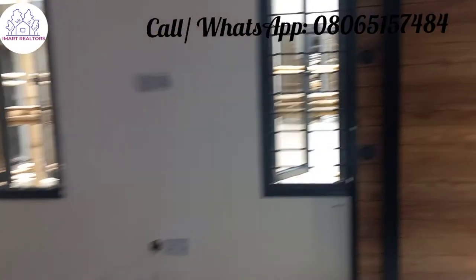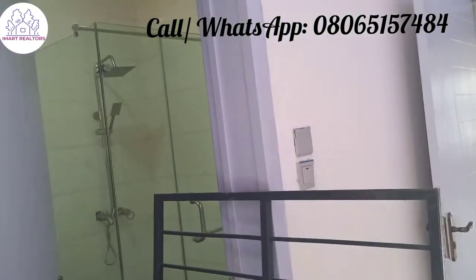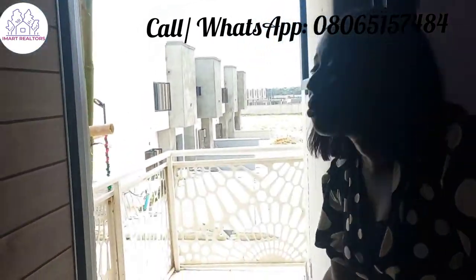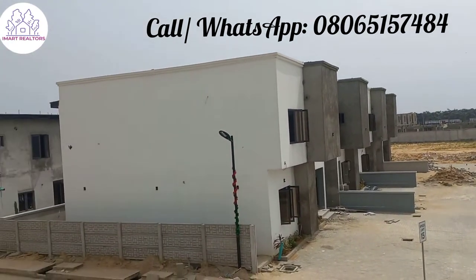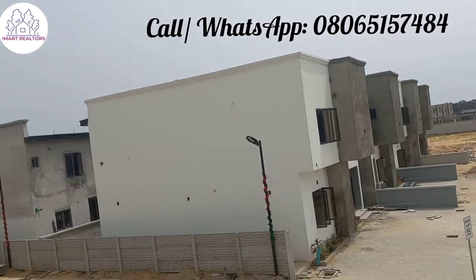You have your own toilet and bathroom — it comes en-suite. Each of the rooms comes with its own toilet and bathroom. And you have a beautiful balcony to yourself where you can view the entire estate and come out here and relax. This room has its own balcony, while the other room has its own balcony too.